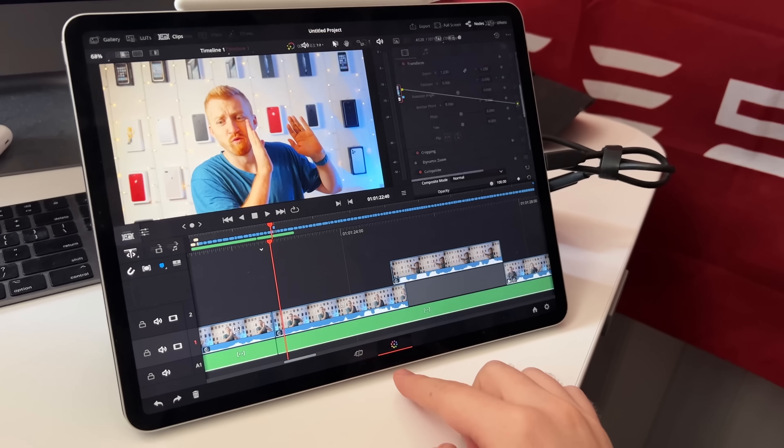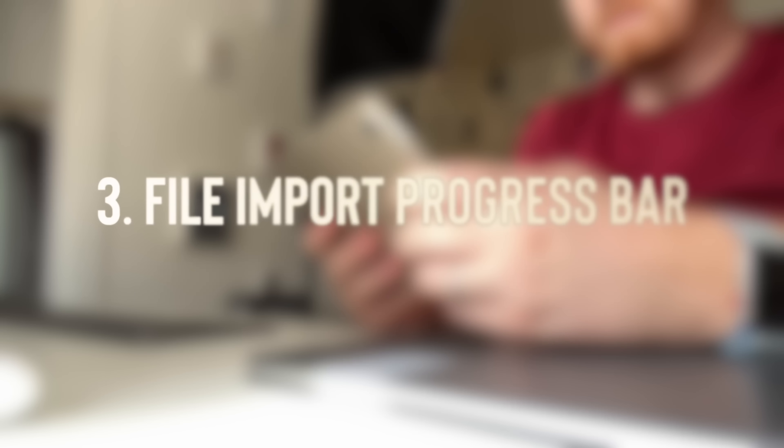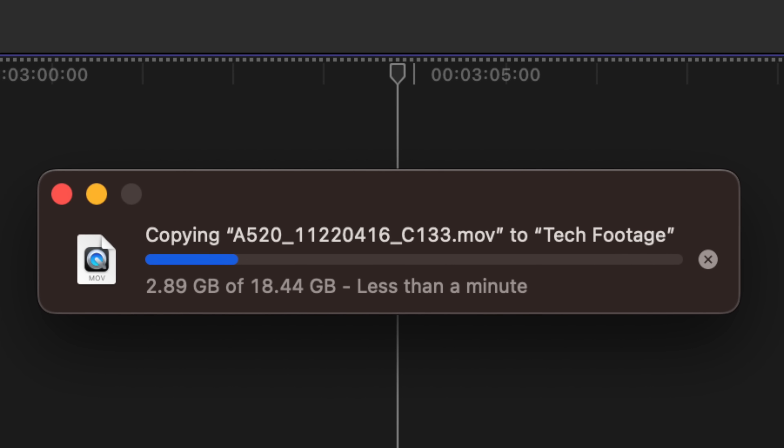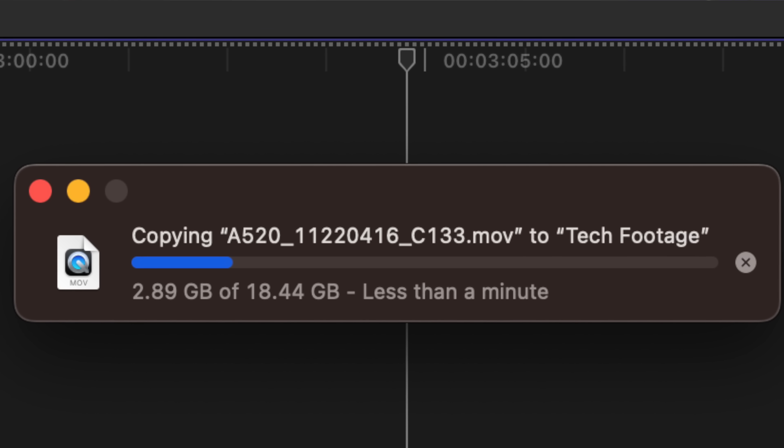Number three is something I noticed was bizarrely absent when I was editing a previous video on DaVinci Resolve. When you are dragging files into the Files app, there's still not really much of a status or progress bar for importing footage. I dragged in a video file and it's just kind of grayed out. It's nowhere near as good as the progress bar on macOS, where it tells you exactly how big the file is, how much has moved so far, and gives you a rough ETA. If you're going to have a file management system, those are pretty crucial features.